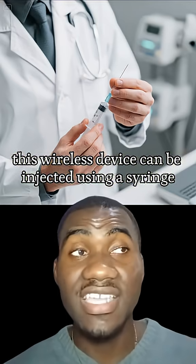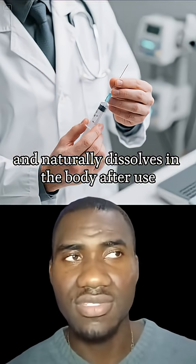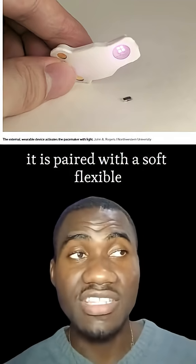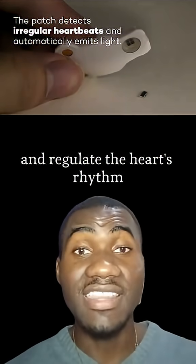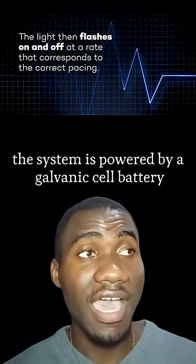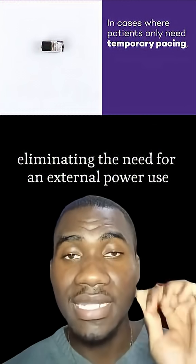Unlike traditional pacemakers requiring surgical implantation and removal, this wireless device can be injected using a syringe and naturally dissolves in the body after use. It is paired with a soft, flexible chest-mounted wearable that uses infrared light pulses to activate the pacemaker and regulate heart rhythm.